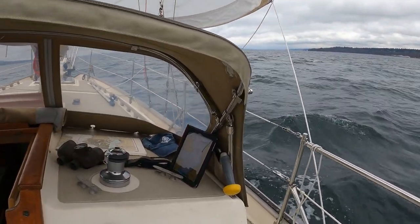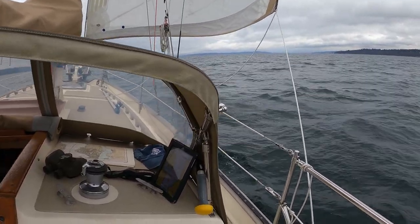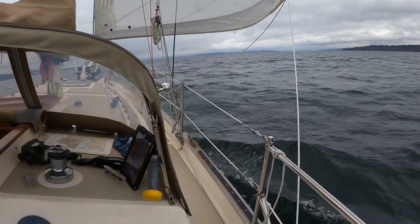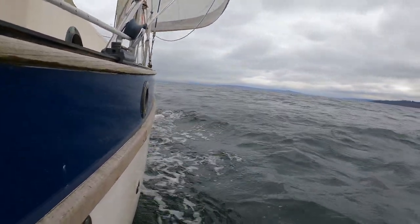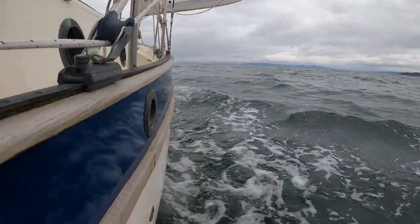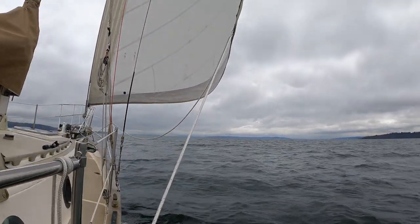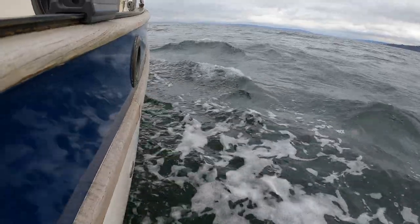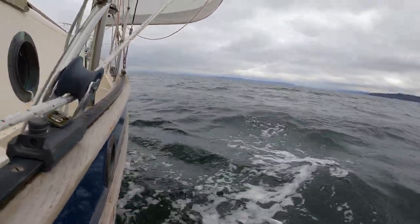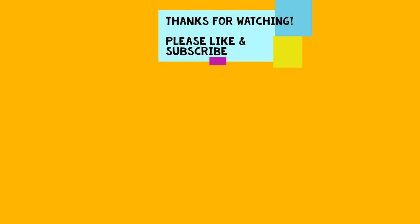Moving along comfortably under headsail only, doing right around four knots or so in a light southerly breeze. We'll see you next time.